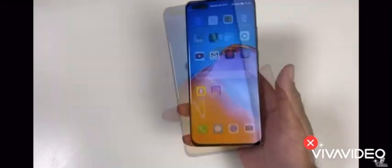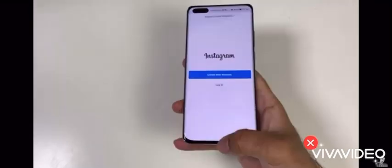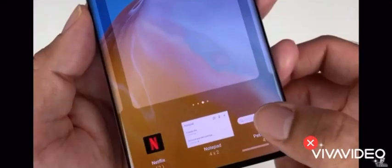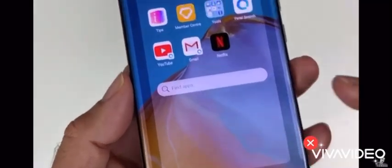Now you can have access to all your favorite apps with just a single tap on AppGallery phones. Thank you.